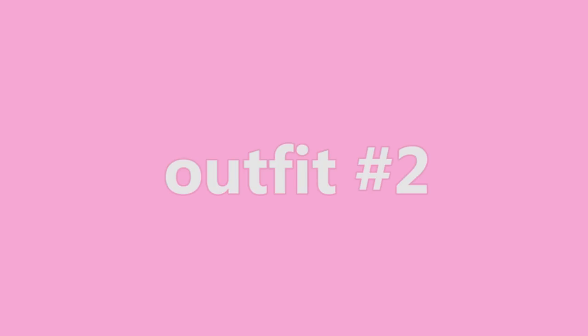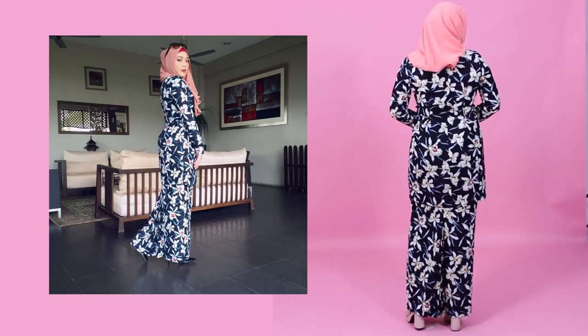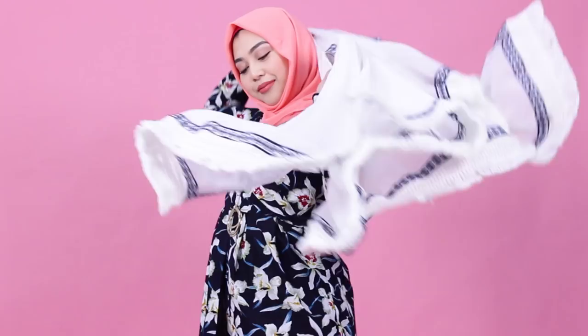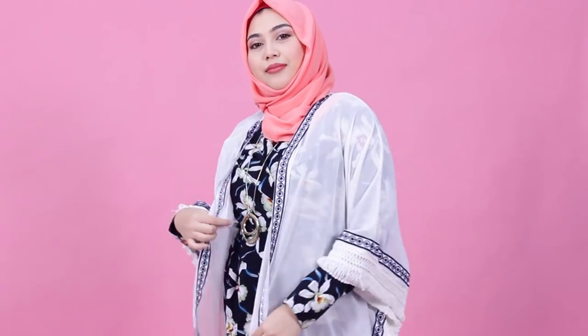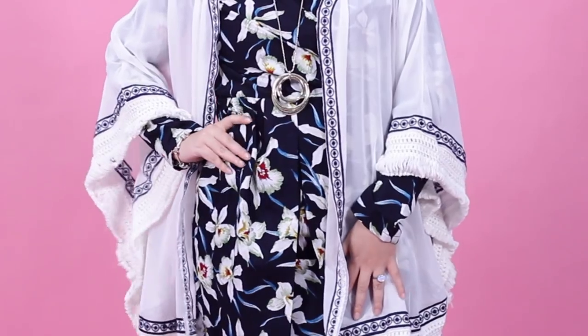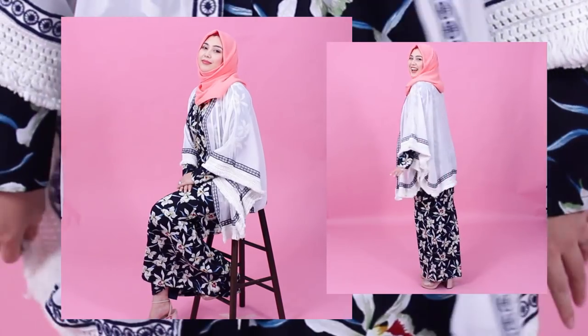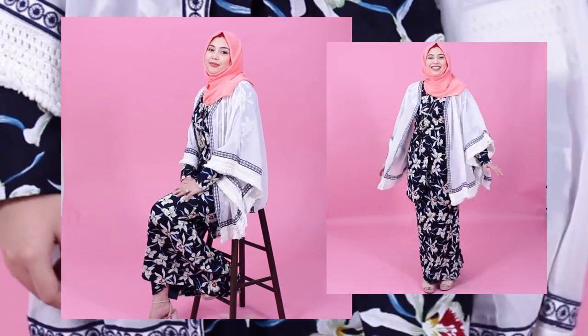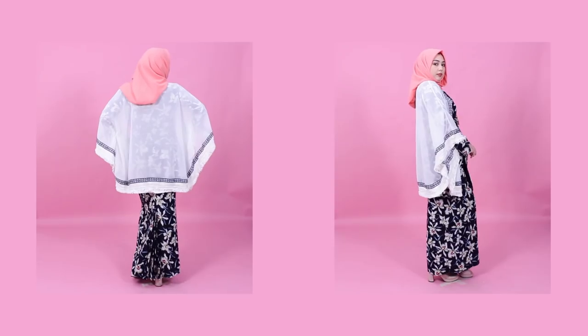Next up, this black kabaya I wore last raya by Narita Harith. To brighten the look and make this ensemble a little more modest, I'm gonna throw on this loose white bohemian cardigan. The blue details match the floral prints, fringes add a bit of movement to the outfit, while the white color makes it look fresh for the daytime. There you go! Pretty simple, right?